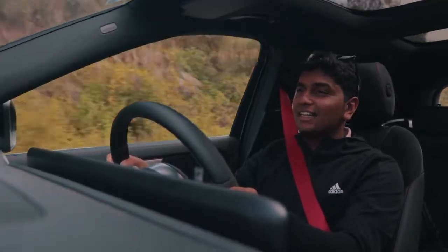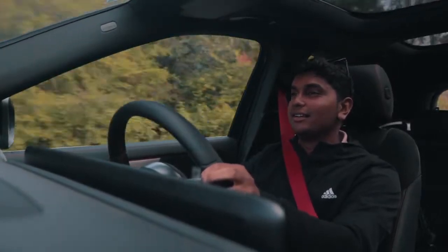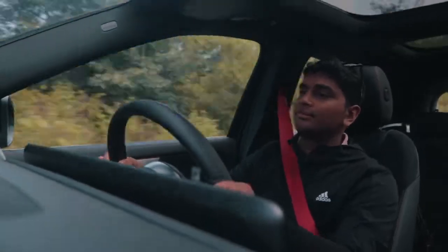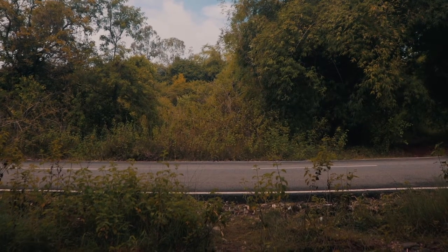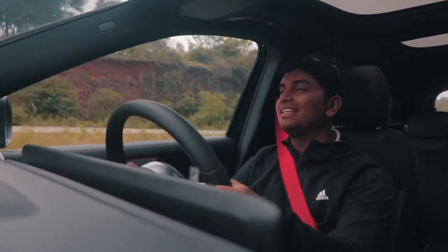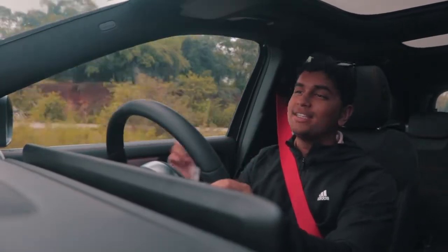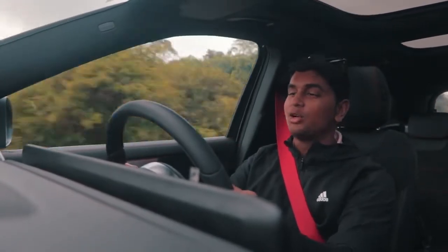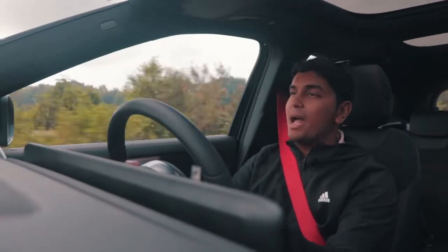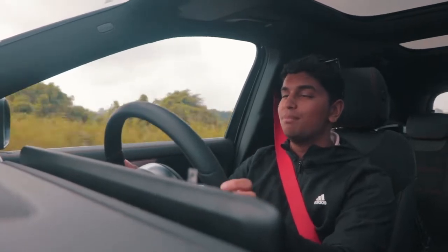On the inside, this M139 engine sounds absolutely mad. That's mainly down to the pumped-up audio inside the cabin, but I'm not going to complain about it — as long as I have this big smile on my face, there's nothing to complain about. First of all, this engine pulls like an absolute freight train. The amount of torque it has throughout the rev range is very impressive.